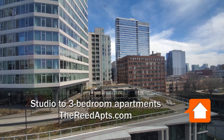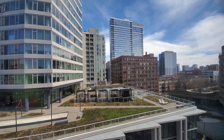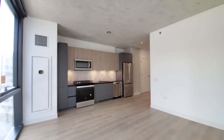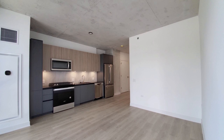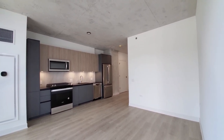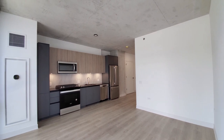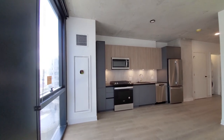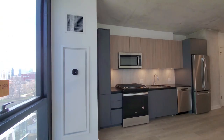Looking east through floor-to-ceiling windows with roller shades, turning into open living kitchen. One-plank flooring extending throughout the apartment, brushed concrete ceilings up at about 9 feet, looking at an eco-me programmable thermostat.